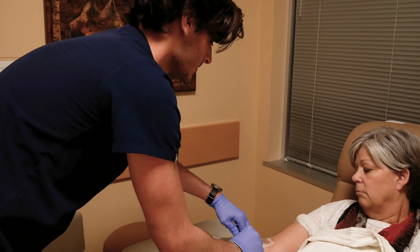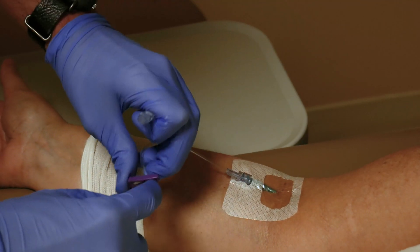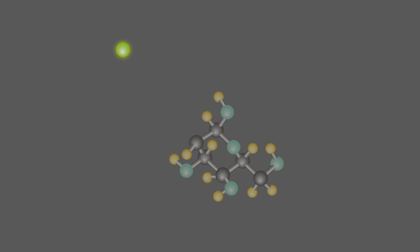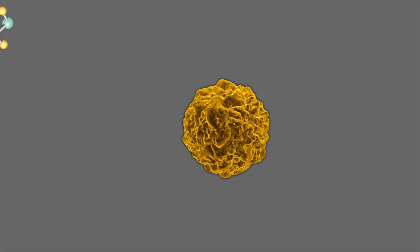A line from the machine will be attached to the IV placed in your arm. The tracer is a solution containing small amounts of radioactive material. If there are any cancer cells in your body, they will absorb the tracer.